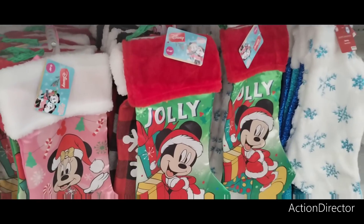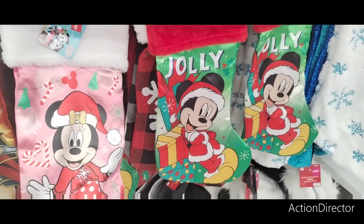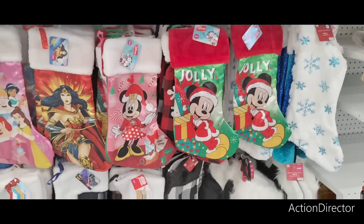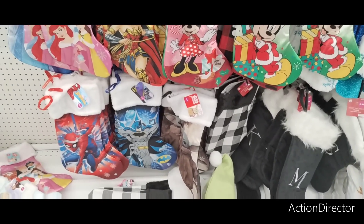This is adorable for my niece and my nephew — $2.49. But I'm super cheap, so I don't know if I want to spend that. Oh, Spider-Man — I know he likes Spider-Man too.